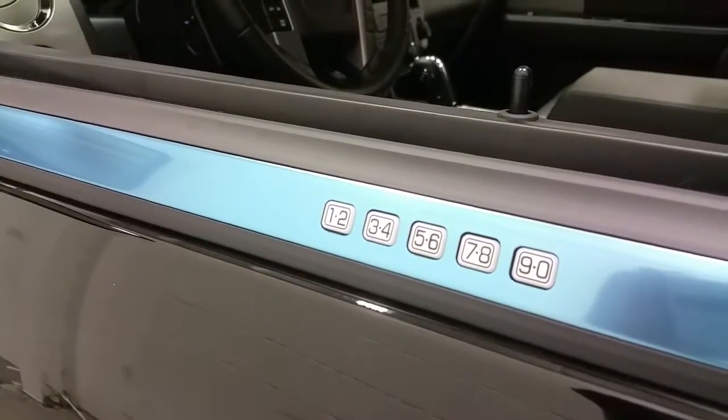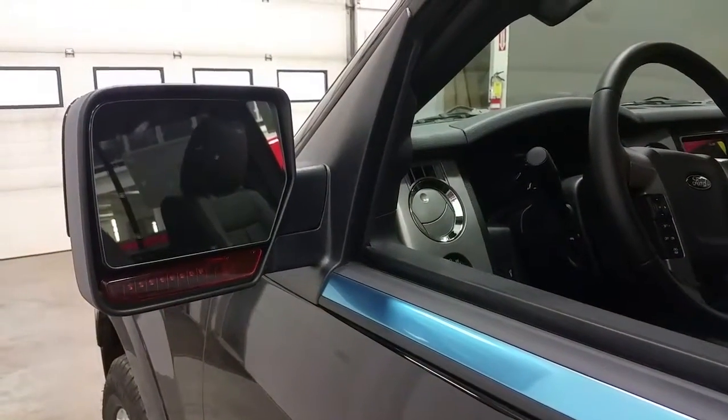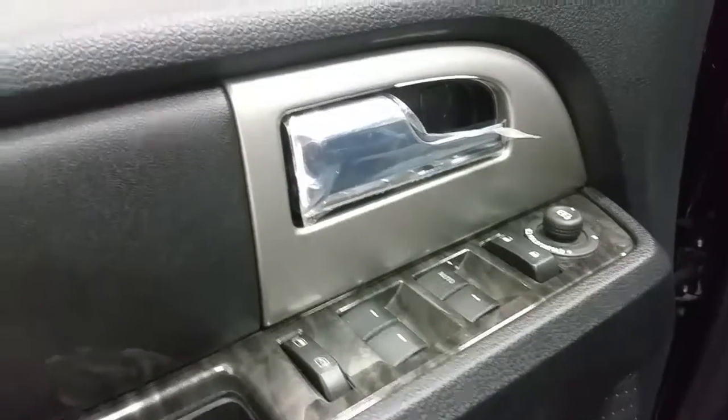On the driver's door there is a Ford SecureCode entry system and blind spot monitor mirrors with integrated signal lights. Inside you'll find a wood grain interior trim, power windows, power locks, and power mirrors with a power fold option.